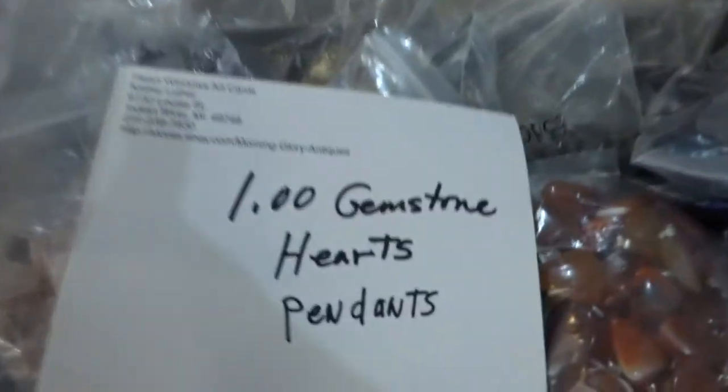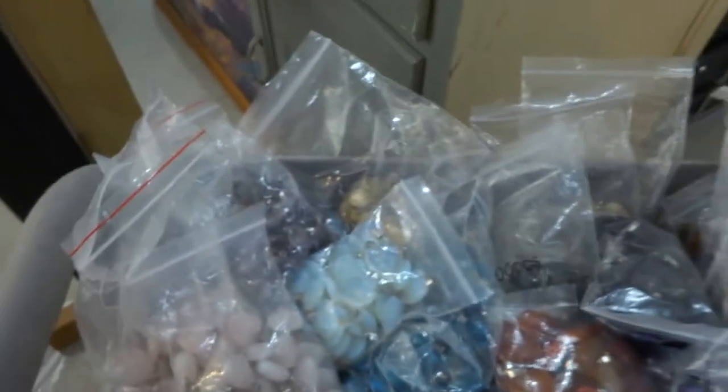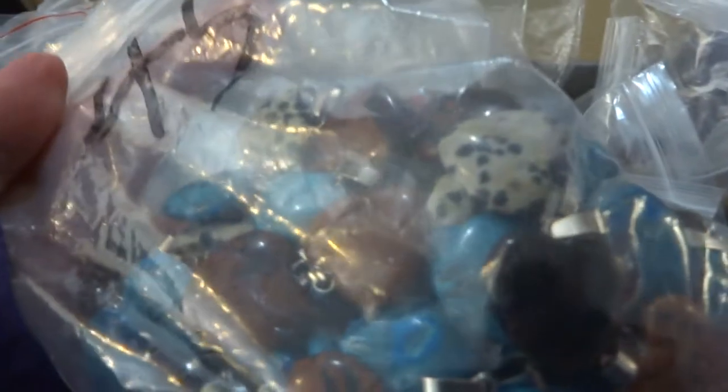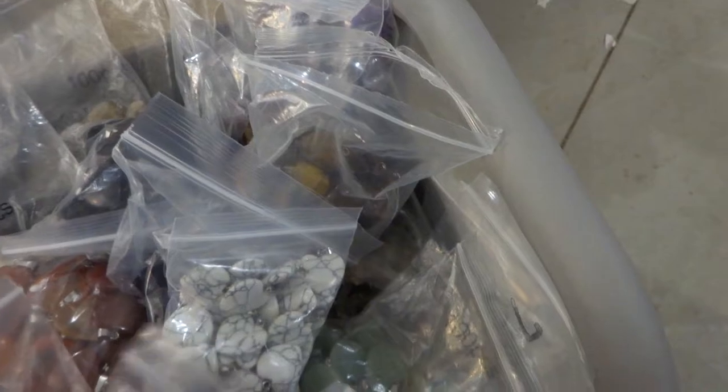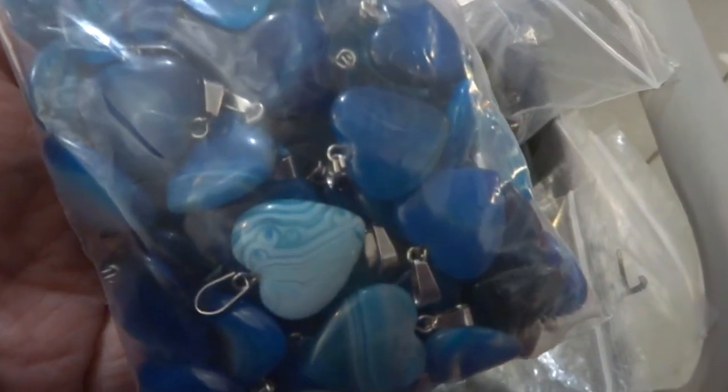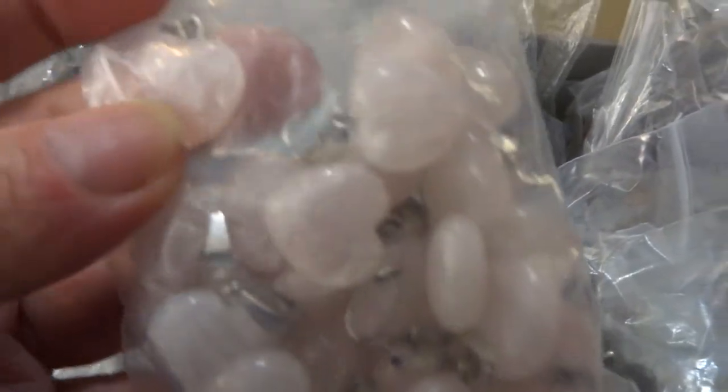Let's go back to the hearts. One dollar gemstone heart pendants. You can see I have a whole cart full here. I have that in howlite, dalmatian, crazy lace agate, denim dyed, mahogany jasper, carnelian, blue or teal dyed agate, opalite, bloodstone, blue quartz in a small 15mm, rose quartz in a small 15mm, and rose quartz in 20mm, which most of the hearts are.